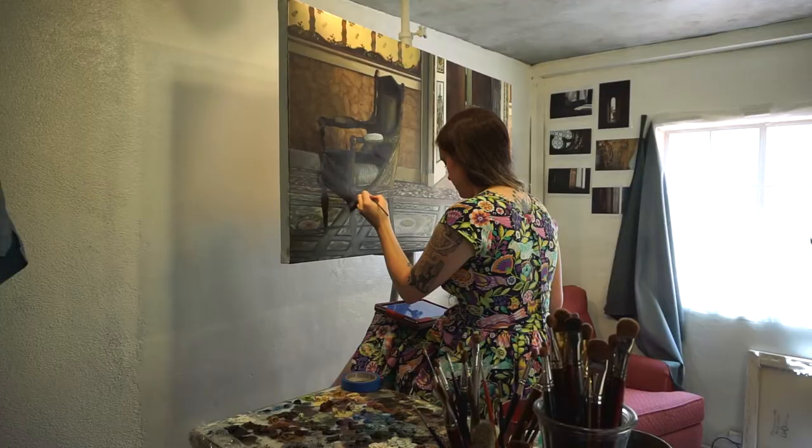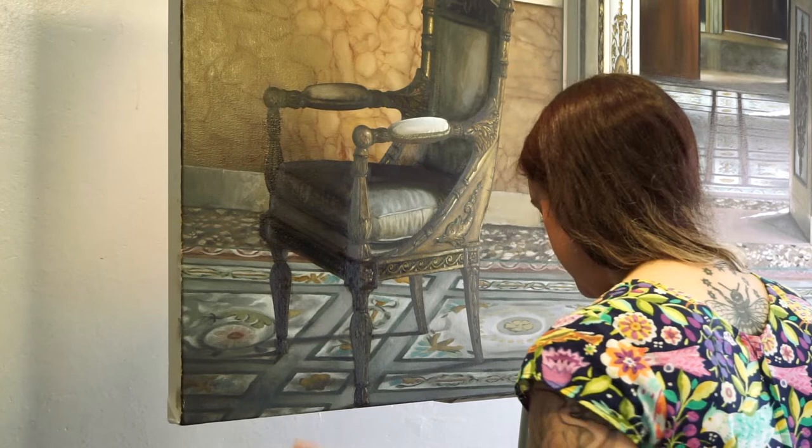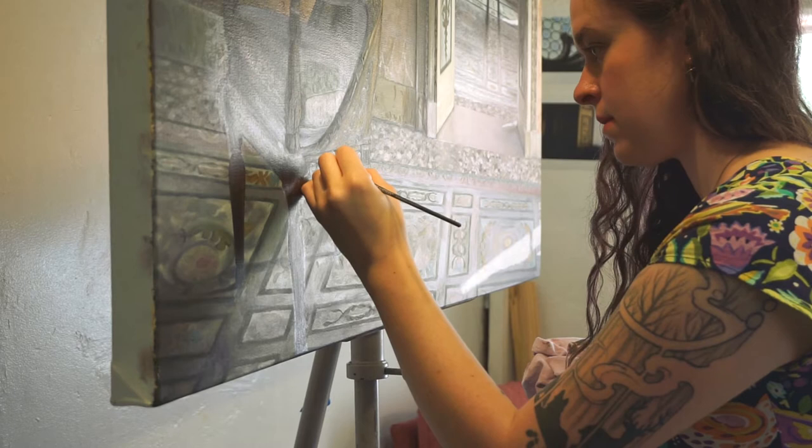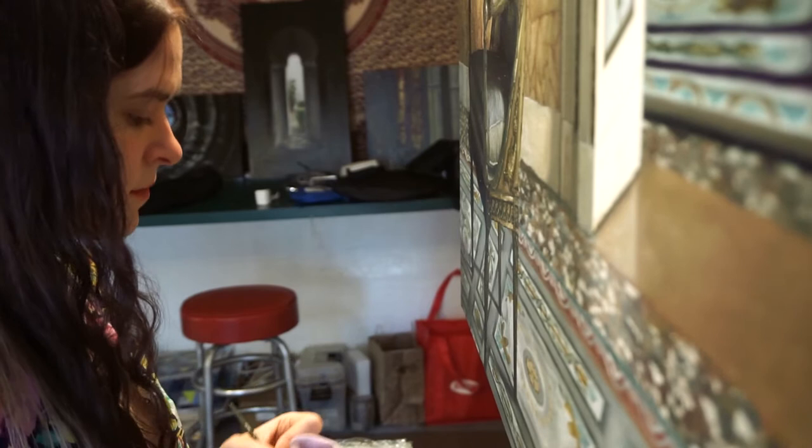I was just kind of naturally drawn to photorealism. I'm a very detail-oriented person, and I love really digging into these photos and finding all of the small bits of them that kind of escape notice otherwise.